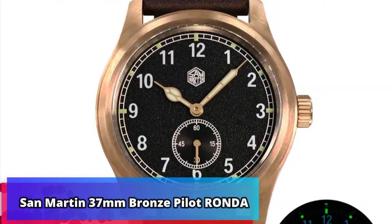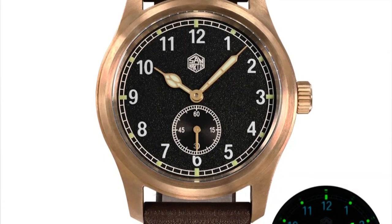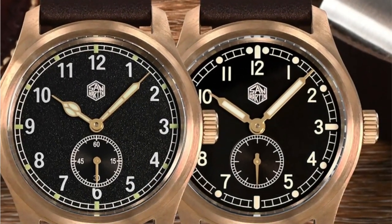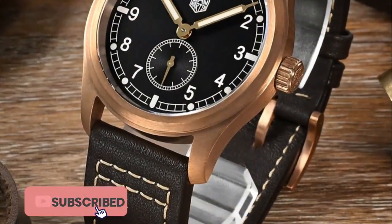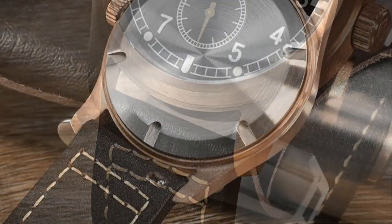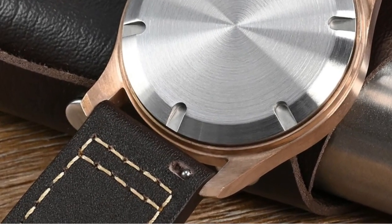Product number 1: San Martin 37mm Bronze Pilot Ronda. The San Martin 37mm Bronze Pilot Ronda 6004 men's watch is an excellent timepiece. Featuring a vintage military style, this watch is both simple and fashionable. The quartz movement is reliable and water resistant up to 10 bar, while the leather band is comfortable and stylish.